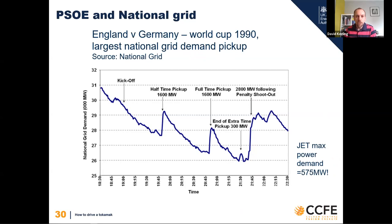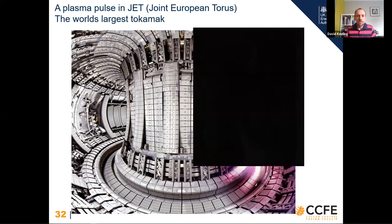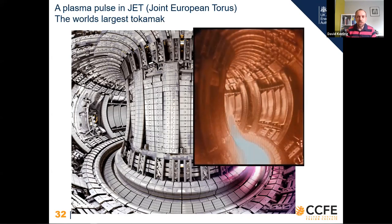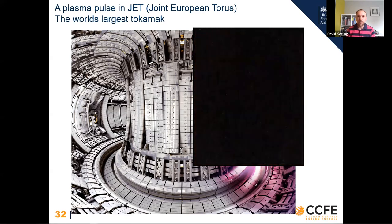We've got everything ready - the machine is set up, diagnostics are set up, the PSOE has confirmed the grid is in a good state. Let's run a pulse. Here's the view from a camera pointing into JET during a pulse - it comes into color when we turn the heating systems on, we get the exciting hot plasma, and then we turn the plasma off at the end.